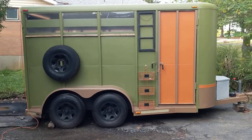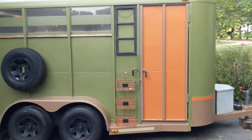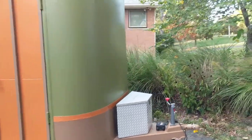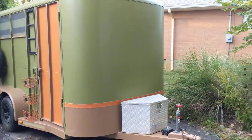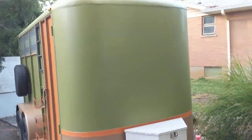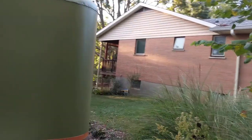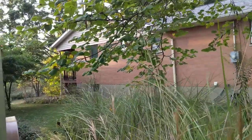Almost done — everything's been painted. I've got to do some caulking but for the most part the windows are in. This just took me forever — I think it took 10 years off my life. I still have some trim to put up along there.